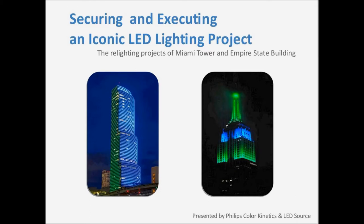We have two very knowledgeable speakers ready to give you an inspirational presentation today. Our first speaker is Gavin Cooper, Vice President and Partner at LED Source in Wellington, Florida. Gavin has over 12 years of experience with LED lighting and headed the team for the Miami Tower Turnkey Lighting Project.